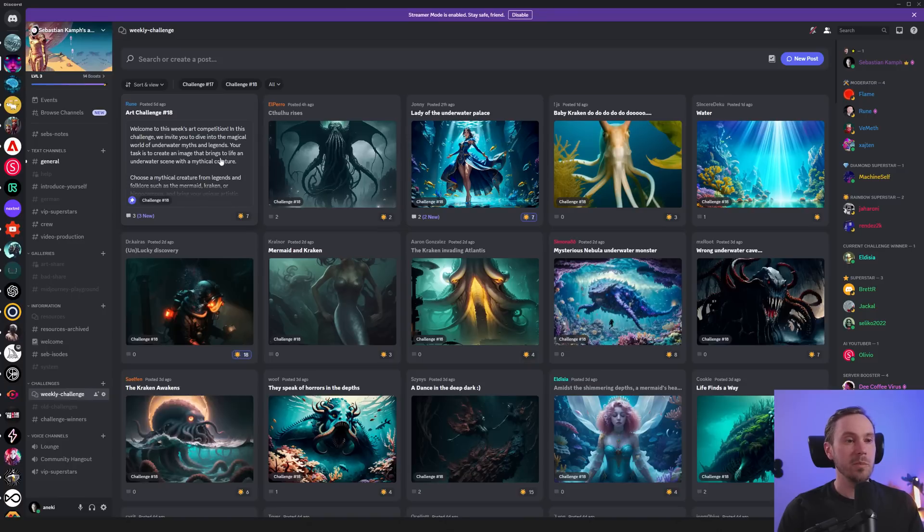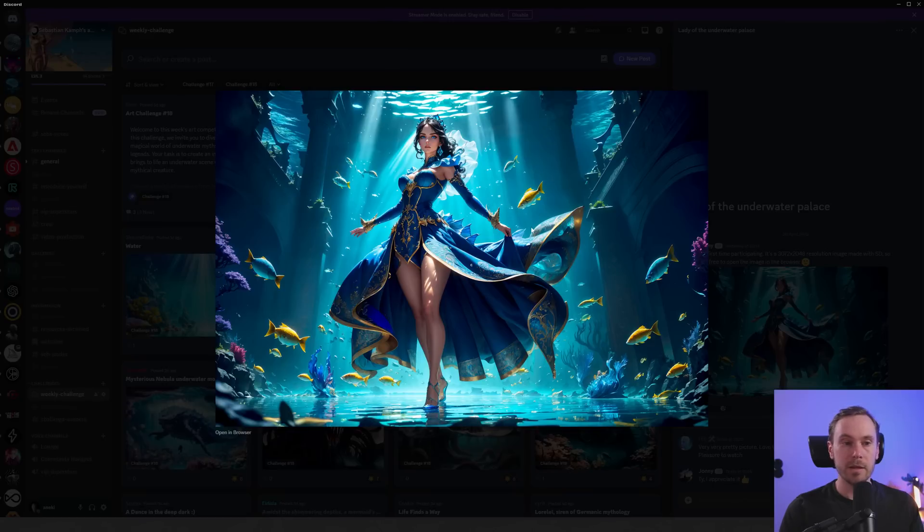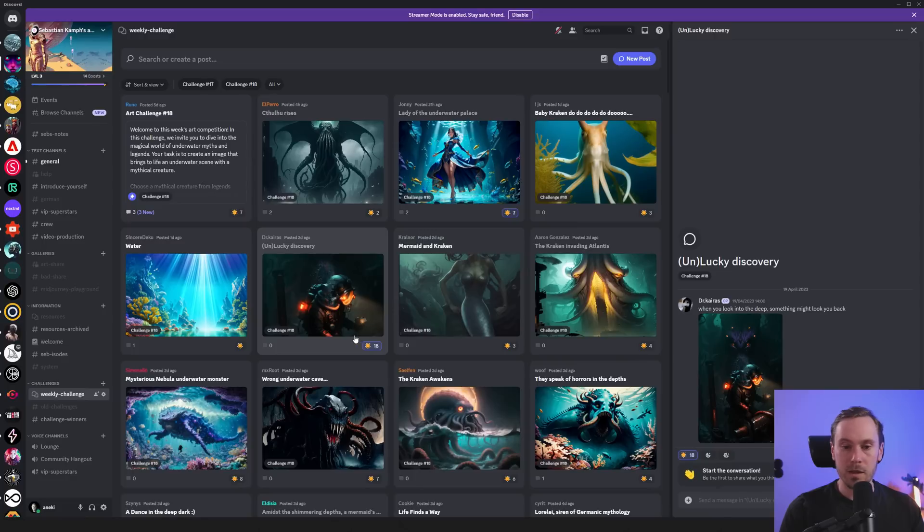We've got some great submissions already. We have Cthulhu posted just recently — the guys down here don't seem to care a bit. We've got the lady of the underwater palace, very nice. There's a little double fish but the rest is fantastic. This one gives me Bioshock vibes — a scary squid or Cthulhu-like monster in the background with orange lights. It's amazing, makes the image pop.